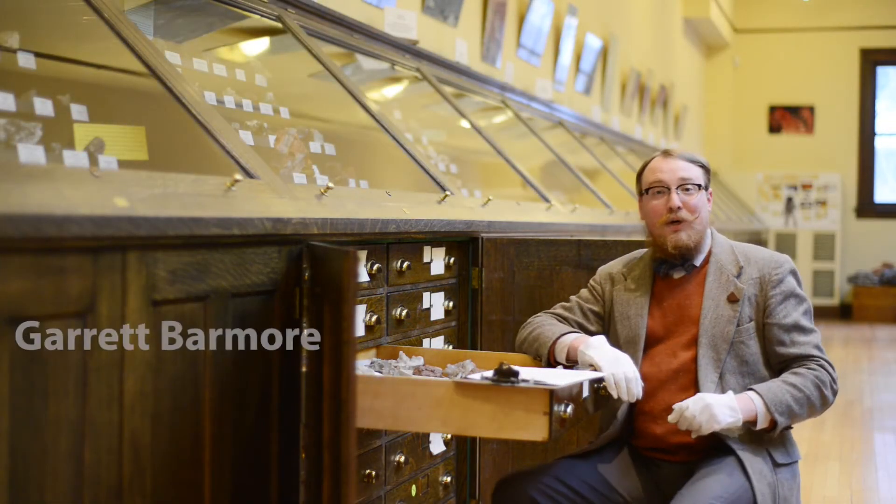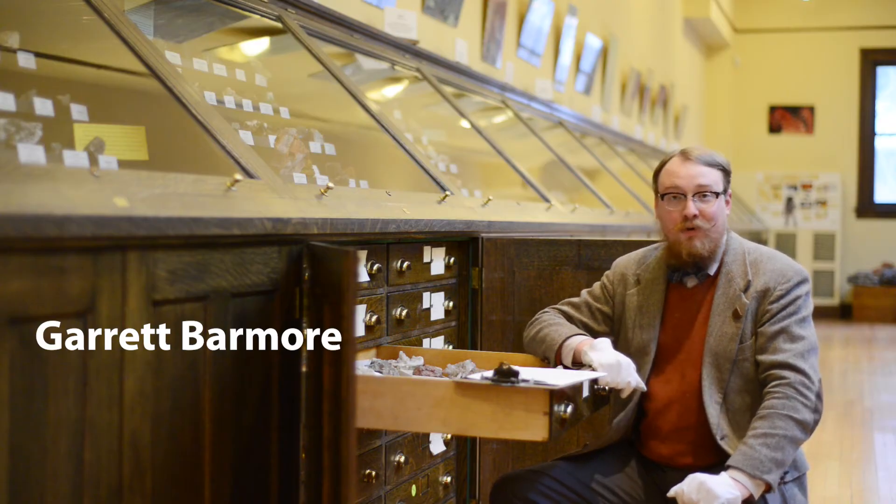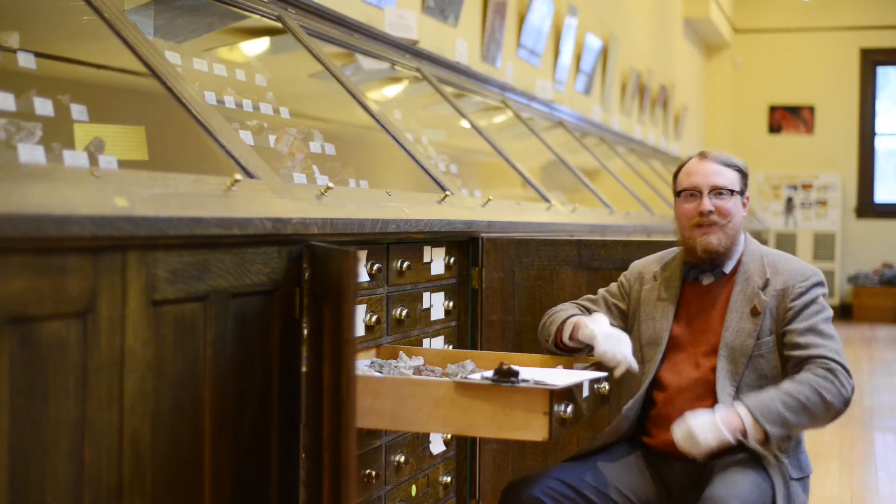Hello. My name is Garrett Barnwell. I'm the curator here at the W.M. Keck Earth Science and Mineral Engineering Museum. And welcome to Mineral Mondays. Let's take a look around.